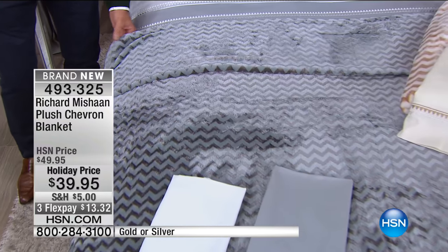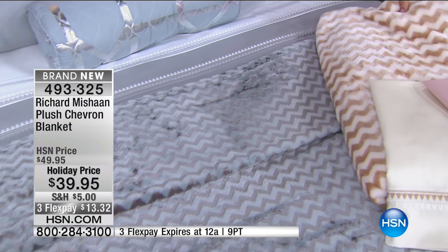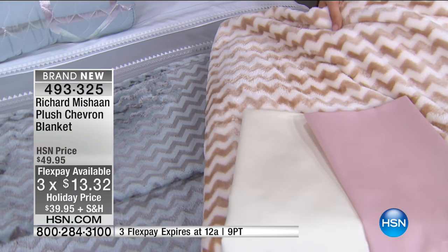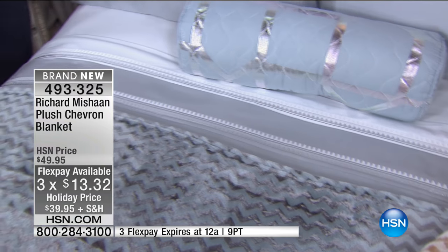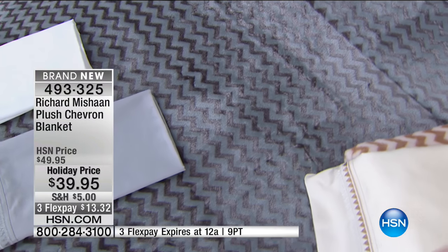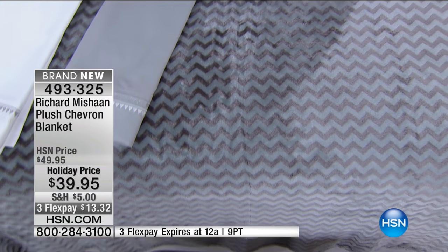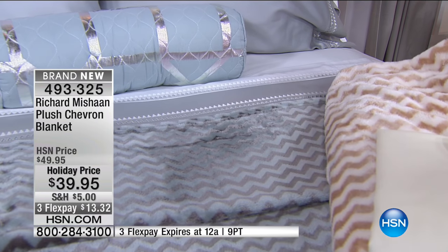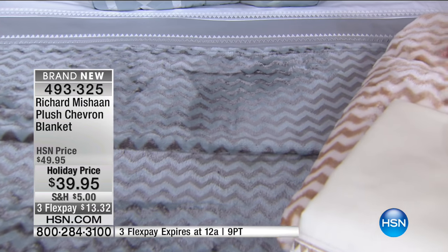Geometrics are timeless. There are patterns you could date to a specific era, but these are going to be unidentifiable forever — and that's what you want. You won't get sick of it. Here's a blanket that will move with you through the phases of your life because it is such a universal theme — these chevrons, these zigzags.